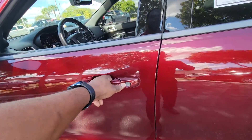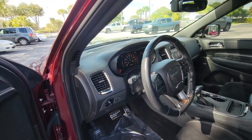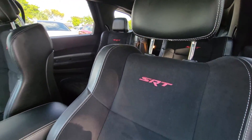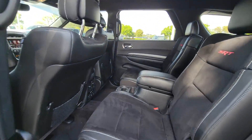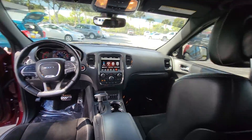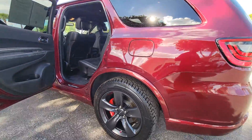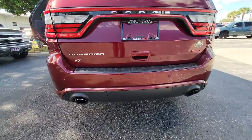Give you a quick look from the inside. 2018, 41,000 miles. Got the SRT in the seats. Nice captain seats, third row. You can hear it — sounds real nice.